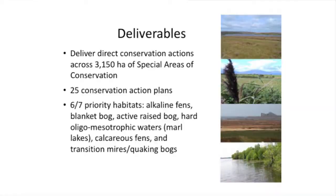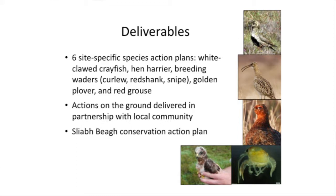We need to deliver lots of different things. Some of the species we're working towards would be the hen harrier, the red grouse, and golden plover - breeding waders in the uplands. Within the fresh waters, we're also trying to work towards conserving crayfish and the general conditions of some of our calcareous lakes.